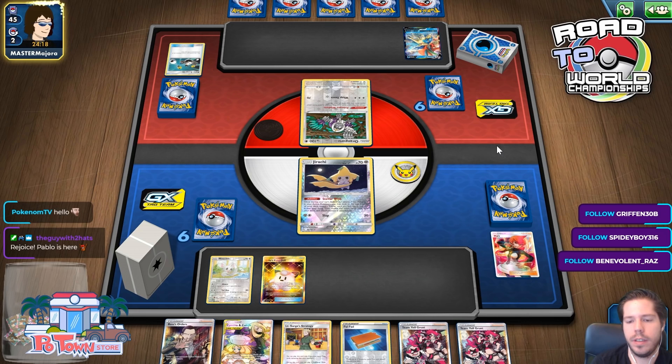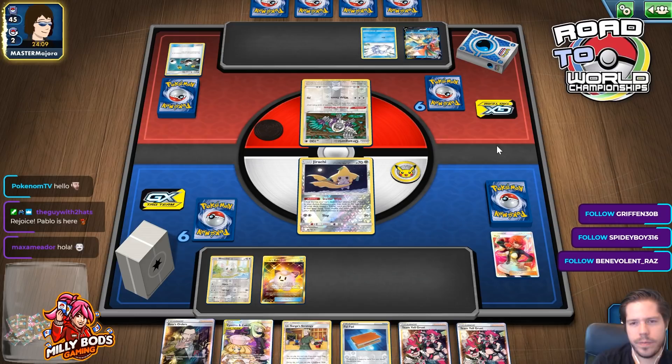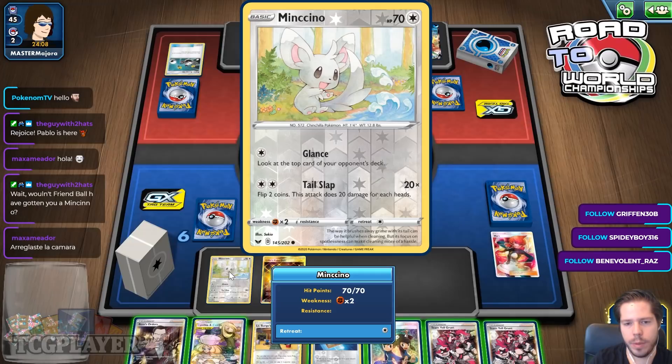There's the Snom for the Frostmouth. Wouldn't Friend Bolt have gotten you Mincino? Yes, but it could have gotten me Zincino as well. That's true, Alex — I did not think of that. It could have gotten me Mincino or Zincino too. Yeah, that's true.